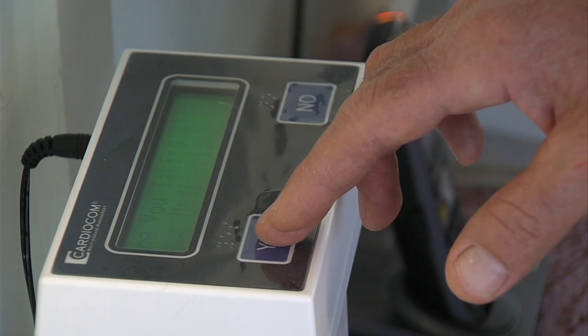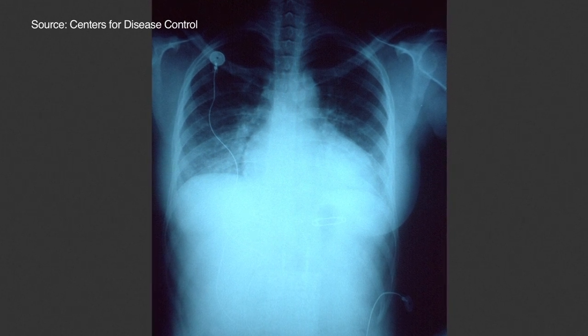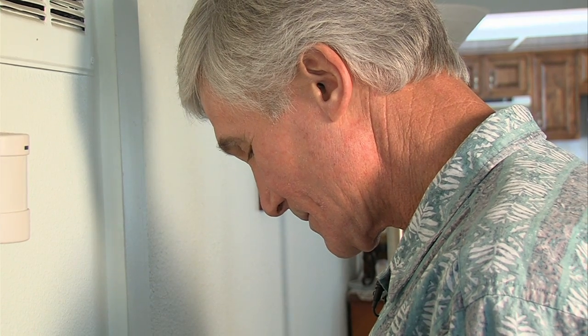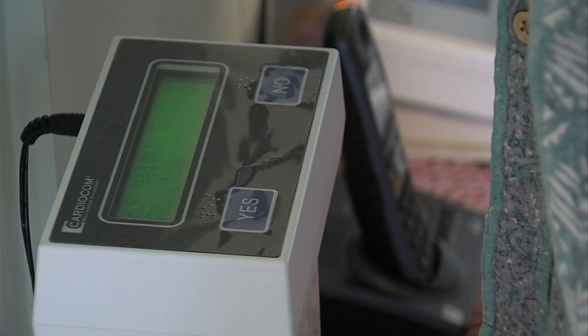Because White's heart doesn't pump well, his body tries to compensate by retaining fluid in his lungs — and that can be dangerous. The Cardiocom scale can detect as little as one-tenth of a pound of excess fluid. White notes that twice in the last couple of months, he has gained and lost five pounds of pure fluid in a single day, and the scale detects that.